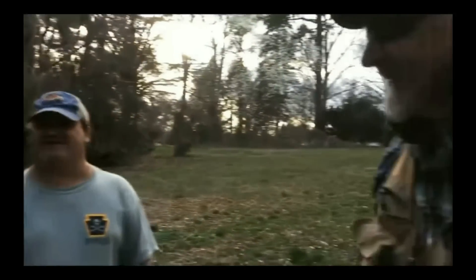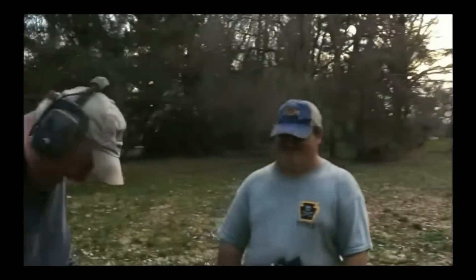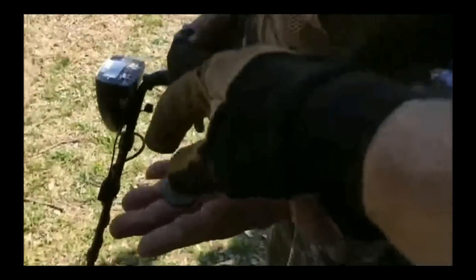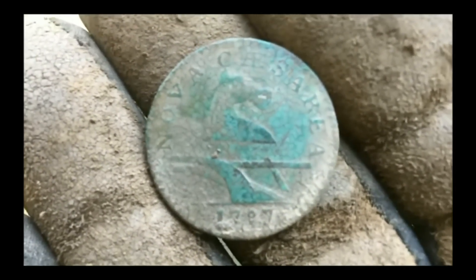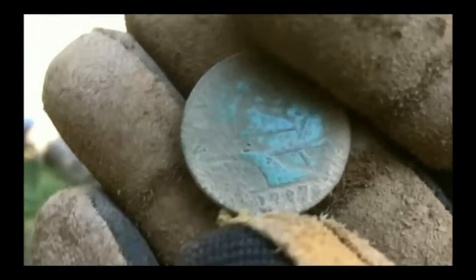It's incredible — I guess the signal had to be screaming. He said, 'Oh, I got a 90,' and I'm thinking we already hit that spot, it's got to be a can. Congratulations, man — that's like 11 or 12 silvers in a day. Leroy's got a big copper. I'm in the shade, so hopefully I can see it. 1787 — that's a New Jersey State Copper.